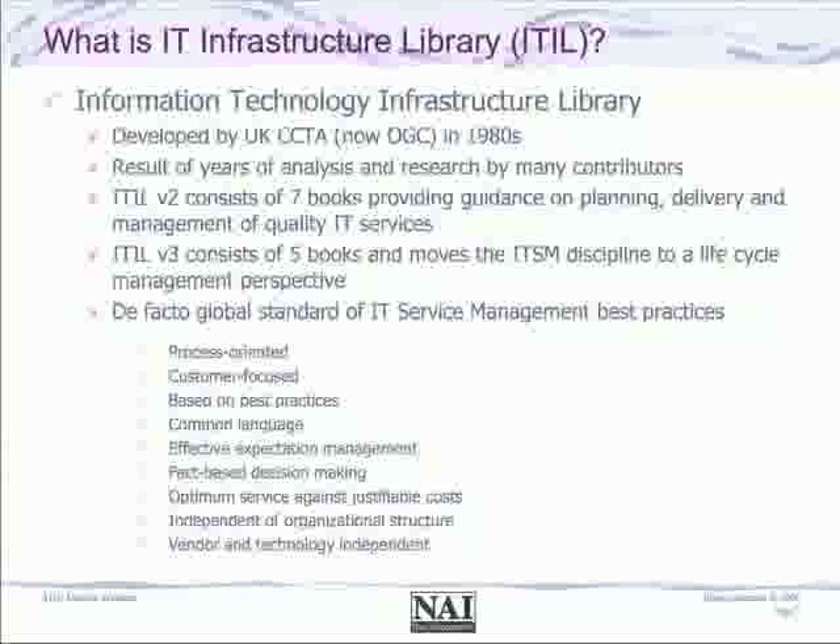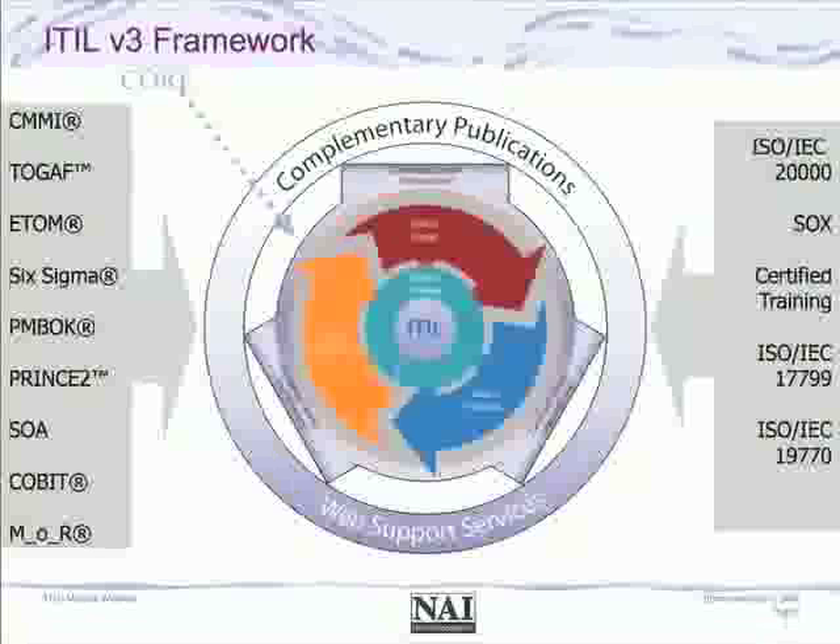The key contributions ITIL brings to organizations include focusing on customer centricity, bringing a process orientation to the organization, developing a common language, and looking at activities agreed upon by many practitioners to be good practices for core IT activities. Version 3 moved us toward the concept of service lifecycle management. It took both the service delivery and service support domains from version 2 and brought them into a service lifecycle perspective, making the management of services from inception to retirement a mandatory part of the framework.